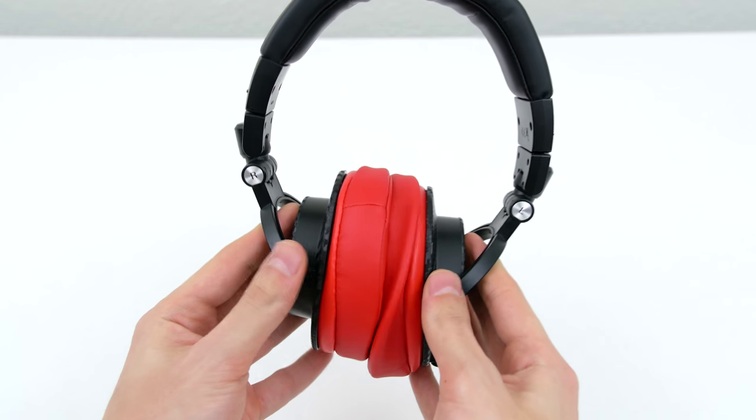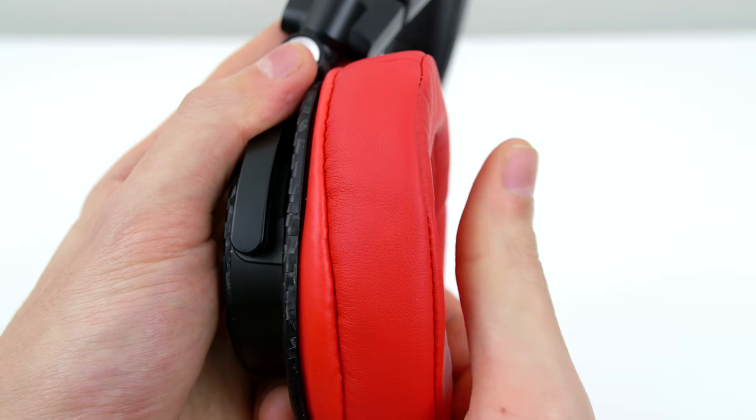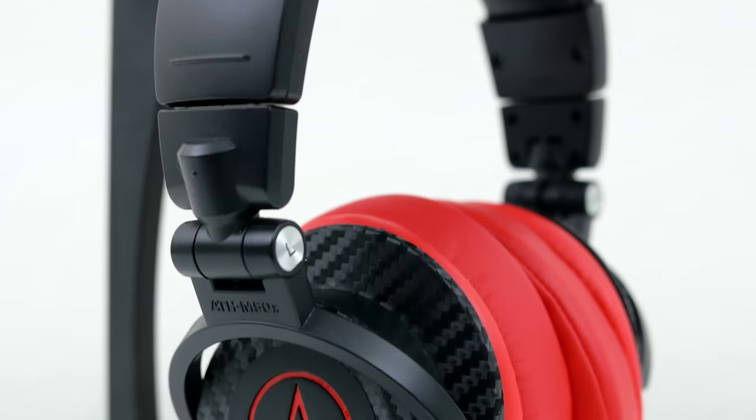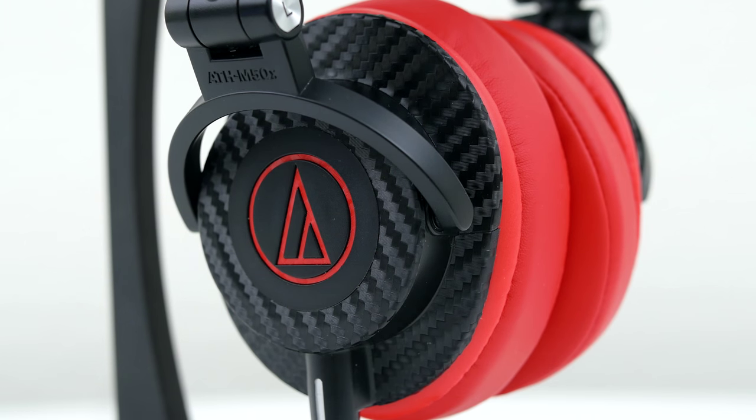These are the memory foam ear cups from Rainwaves that fit most of the over-the-ear headphones from AKG, HiFiMan, ATH, Philips, and more. They also come in a bunch of different colors. With these new ear pads on, I can practically wear my M50Xs all day. The difference is night and day compared to the stock ear pads, and these are also noticeably larger and thicker.